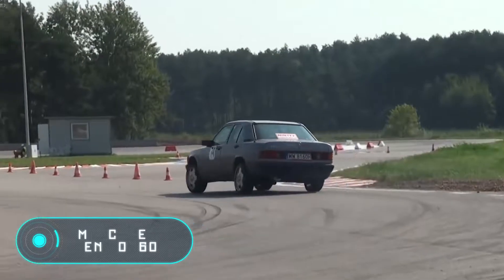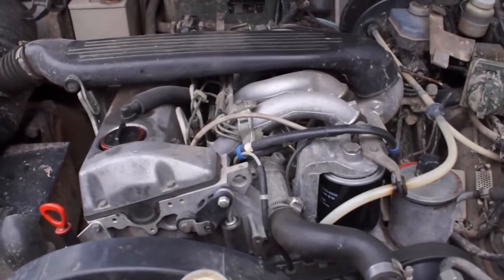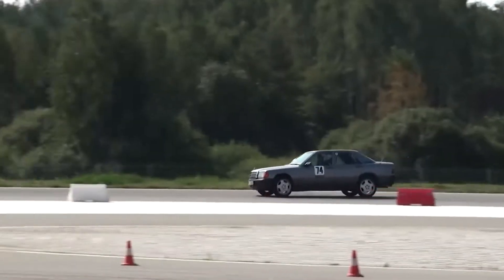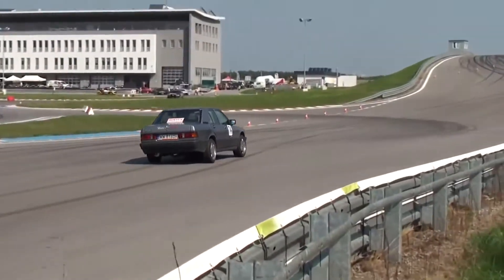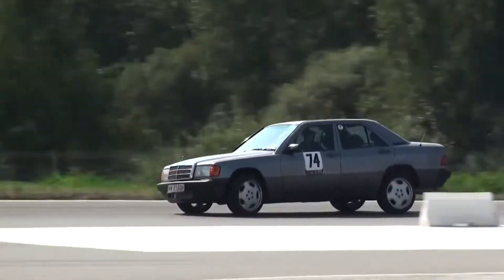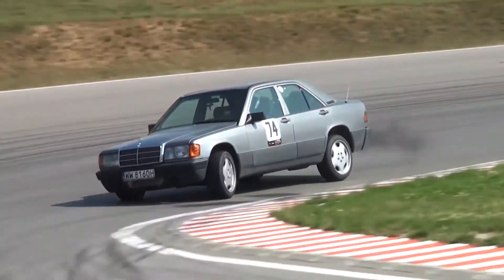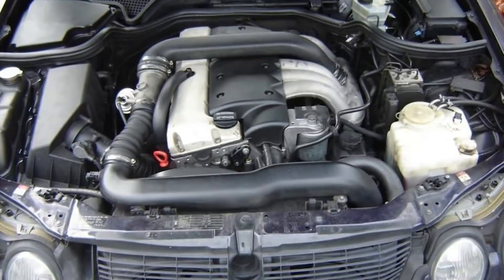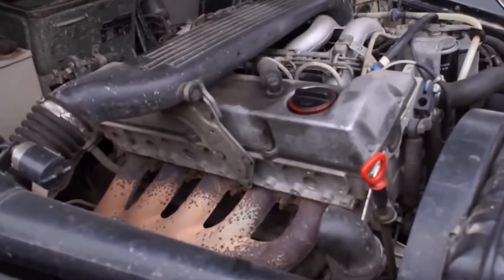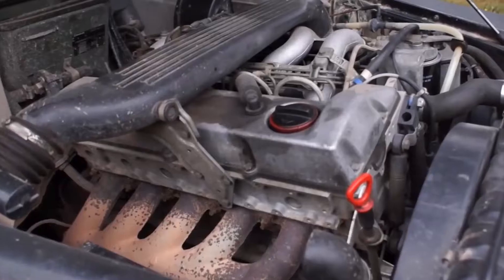Mercedes-Benz OM602: What you see on the screen is the engine found under the hood of most Mercedes-Benz E-Class cars. The OM602 is offered in three versions: the DE29LA, the D25, and the D25A — all inline five-cylinder engines running on diesel fuel. The first version, the OM602 DE29LA, has a volume of 2.9 liters and a maximum capacity of 129 horsepower, and is equipped with a turbocharger.